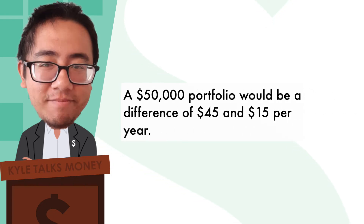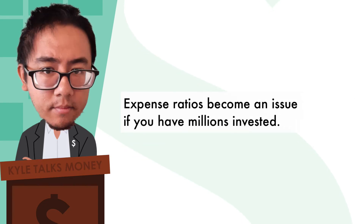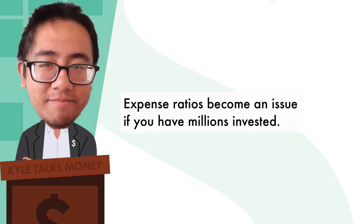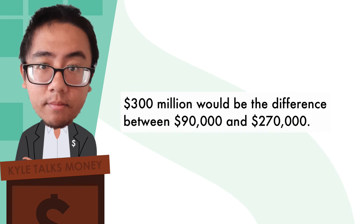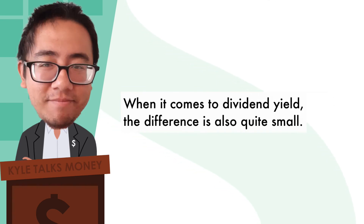If you don't have much to invest, the difference isn't really an issue. A $50,000 portfolio would see a difference of $45 versus $15 per year. Expense ratios become an issue if you have millions invested — $300 million would be the difference between $90,000 versus $270,000 per year.